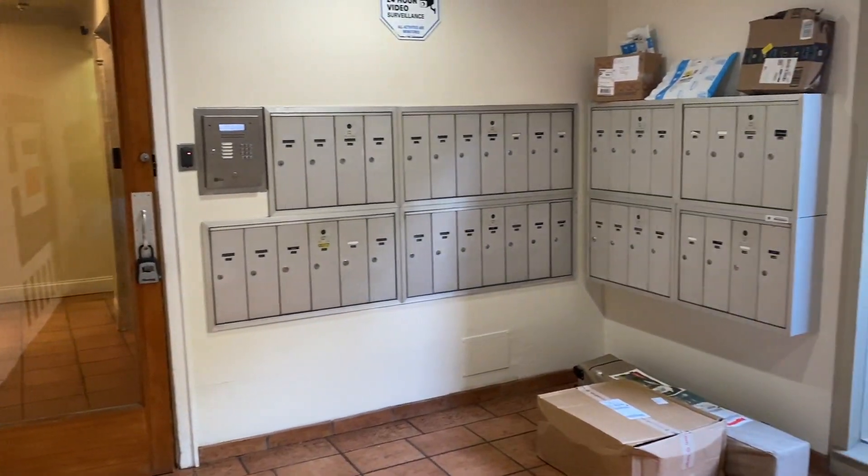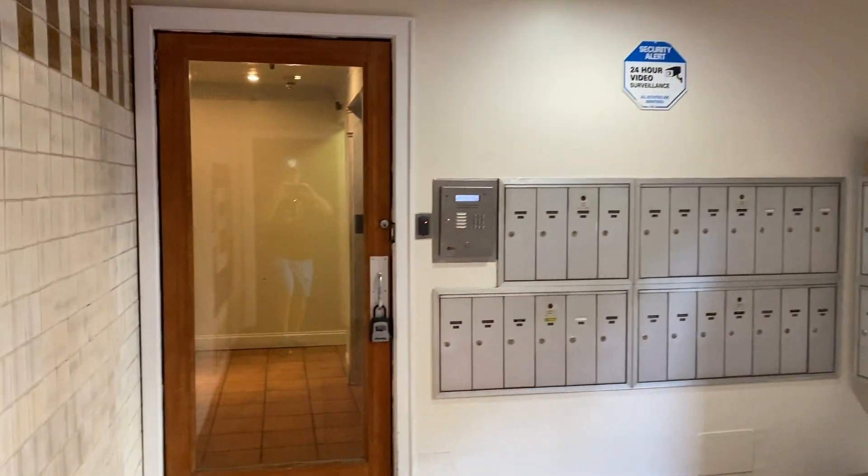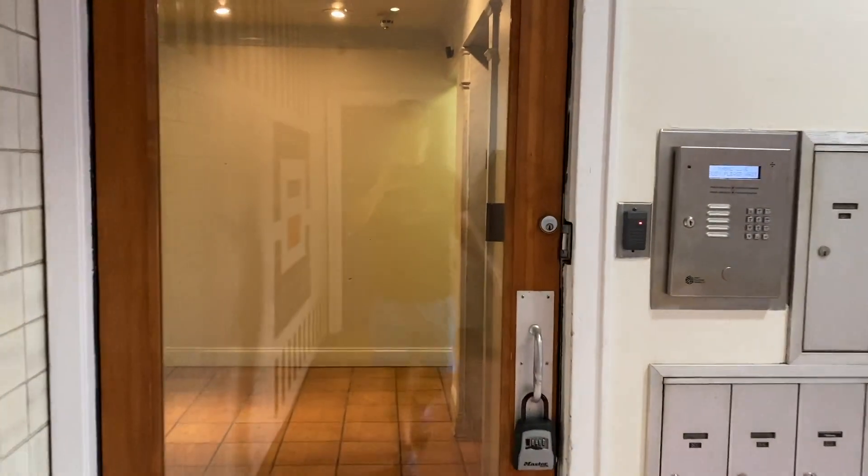This is the mail area. There is a second locked door here for additional security.